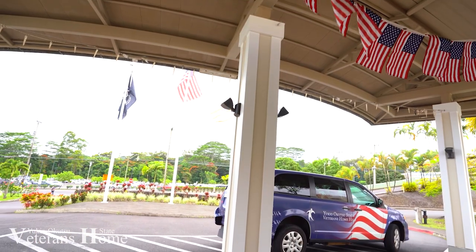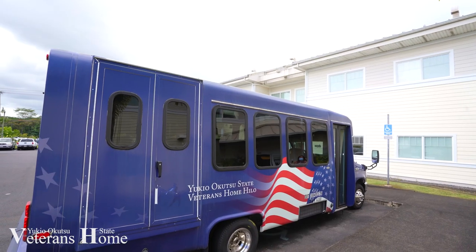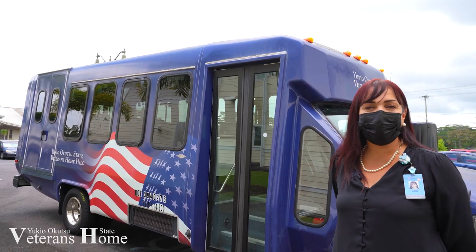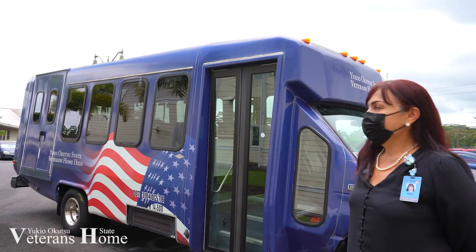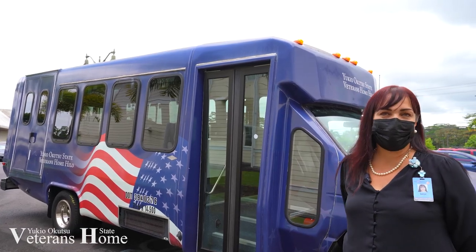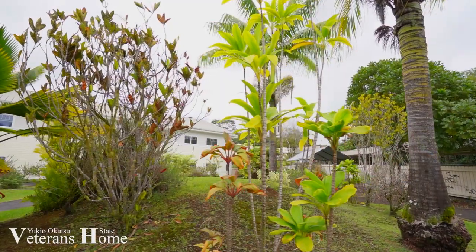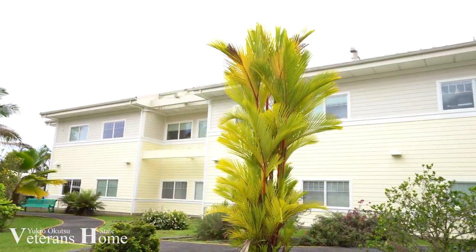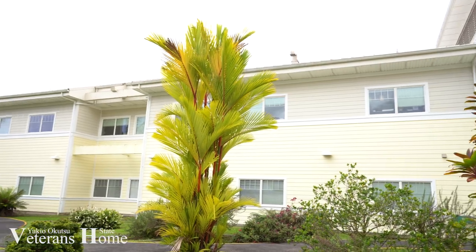Here at Yuki Okutsu State Veterans Home we do provide transportation for all of our residents to and from their appointments as well as participating in community events. This is one of our two vehicles that we do have for our residents. Another beautiful feature is our outdoor areas where residents often will come for strolls, activity programs and also for family visitations.